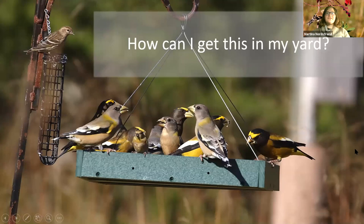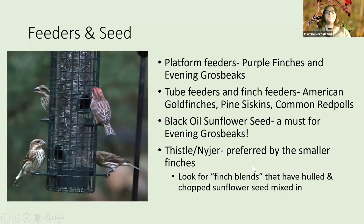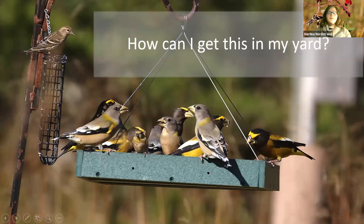This feeder photo shows 10 evening grosbeaks plus a little pine siskin and goldfinch — you can see how big the grosbeaks are compared to the five-inch goldfinch. For feeders and seed: if you want to get purple finches and evening grosbeaks, go for a platform feeder, the bigger the better, and feed black oil sunflower — that's the grosbeaks' favorite and a favorite of many other birds. Grosbeaks seem to really like big open places to perch.